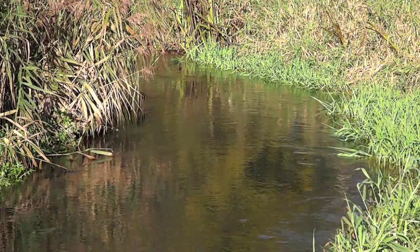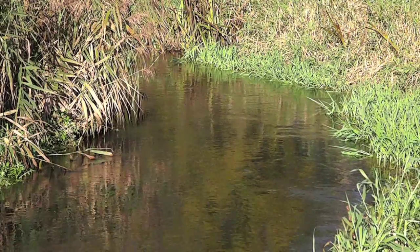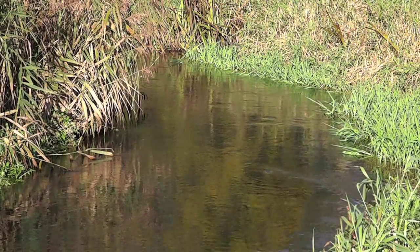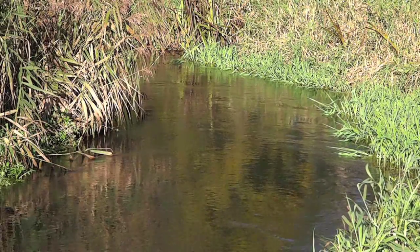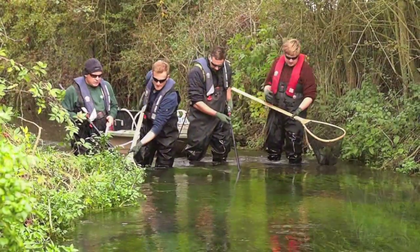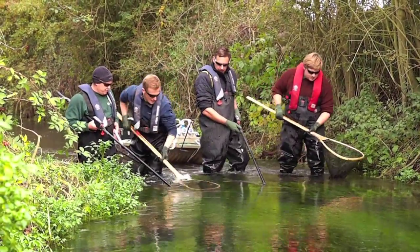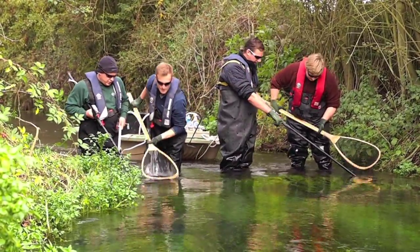The upper reaches of the River Loddon near Basingstoke in North Hampshire, a tributary of the Thames and a chalk stream on the doorstep of a large town. It's November 2012. Staff from the Environment Agency are carrying out a fisheries survey, doing it to help assess the health of the river.